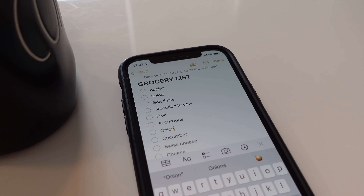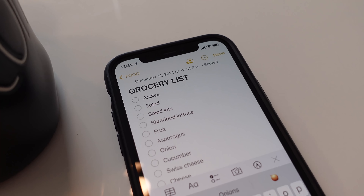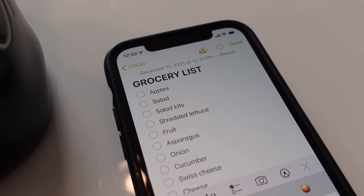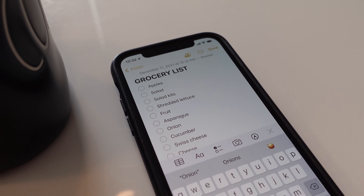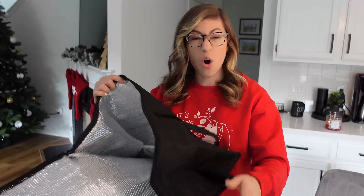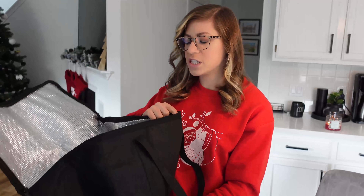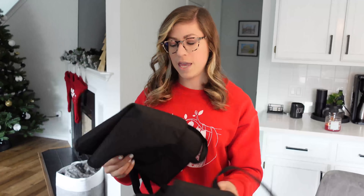Because we always shop at Aldi first and then go to HEB for anything we can't find there, I know the layout of the store and I purposely put the items on the grocery list in the order we'll come across them — it makes it that much easier once we actually get there. For bags we have these reusable insulated bags from Amazon. For a smaller shop we take one, but this is a larger shop so we take both — they keep the groceries cool on the way home.